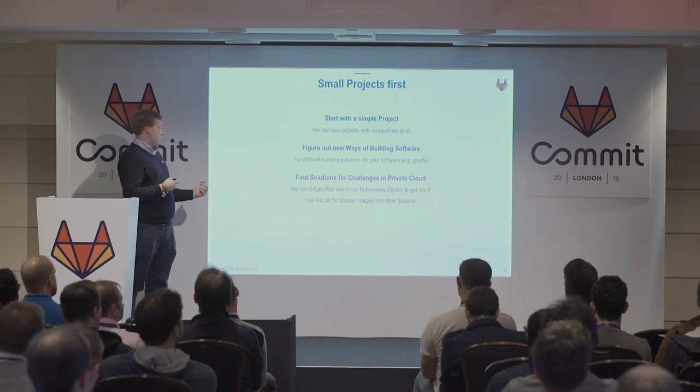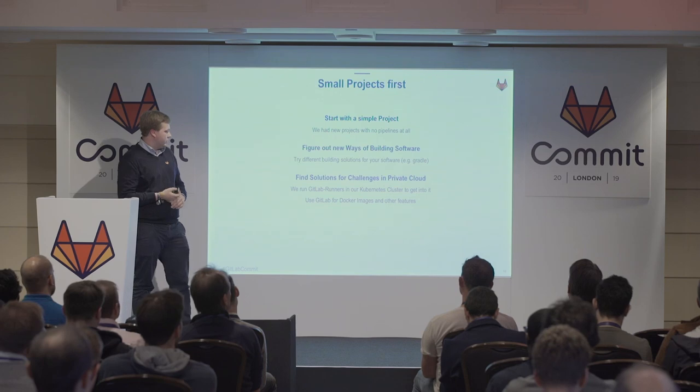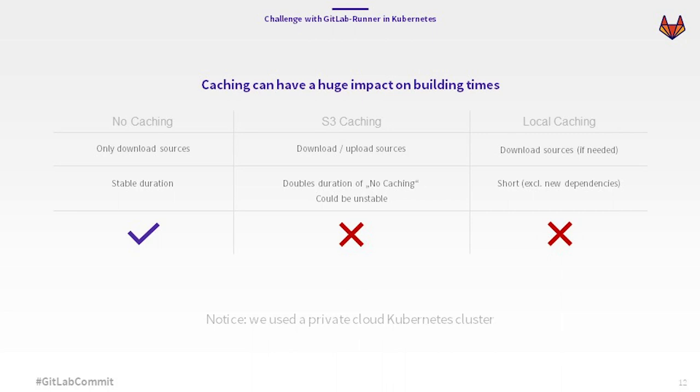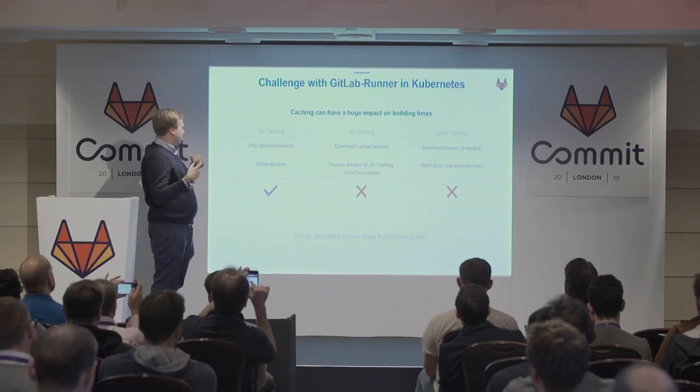We also tried out some GitLab features like the Docker registry, since we were previously running our own via our provider. So we tried out the GitLab registry. Regarding challenges with GitLab runners in our Kubernetes cluster: the important thing is caching. We had a lot of dependencies in our applications, so we started with no caching, which just downloads the sources, giving us a stable duration for each step.